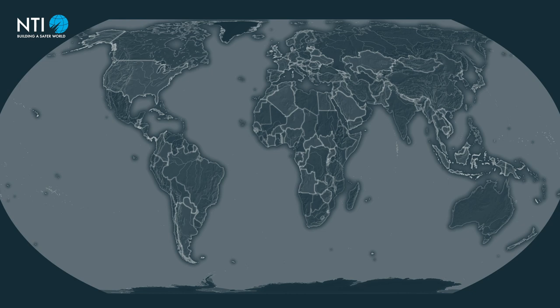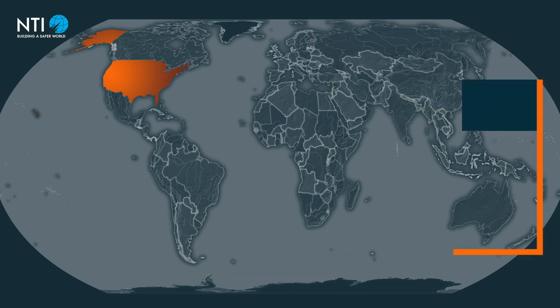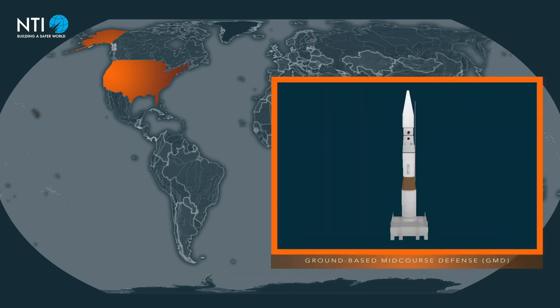Currently, a small number of countries — including the United States, Russia, China, Japan, India, and Israel — are developing or have deployed systems designed to intercept nuclear-armed intercontinental ballistic missiles. In the U.S. example, the system is called Ground-Based Mid-Course Defense, or GMD.